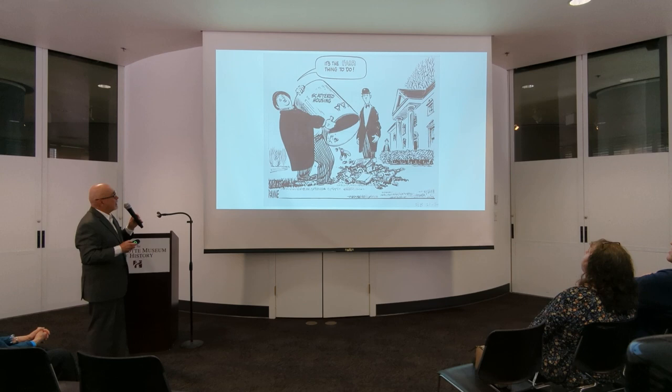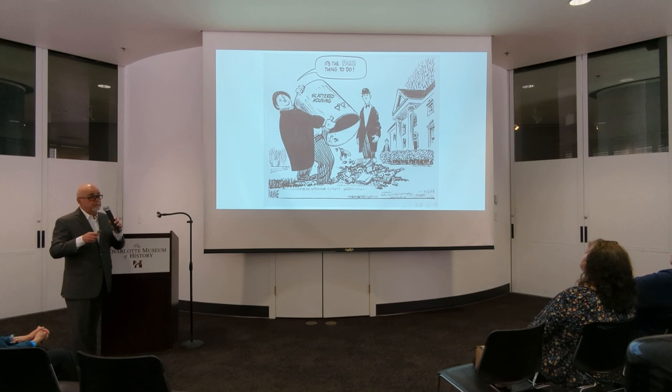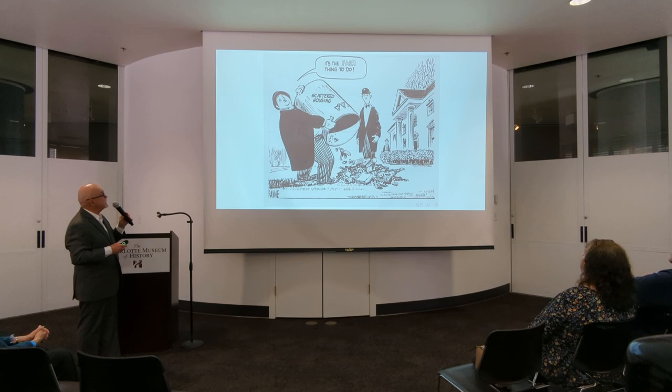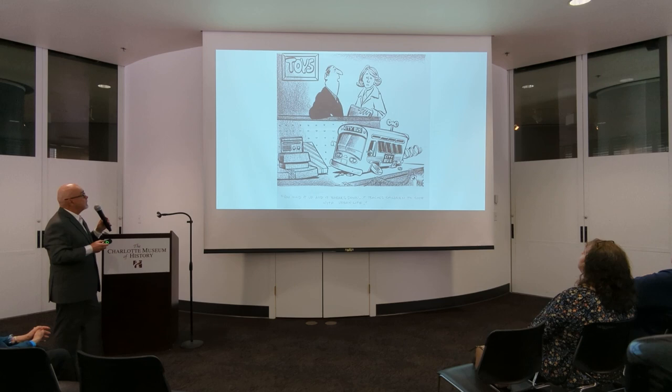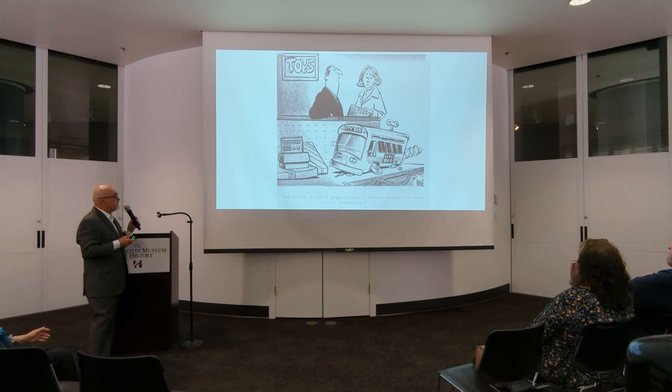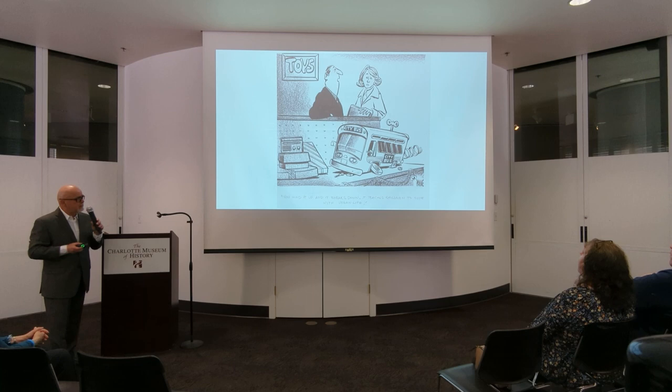This is a cartoon Gene did about scattered-site housing — whether you'd want to put low-income housing or housing projects in so-called nicer neighborhoods. He compared it to putting garbage on nice people's lawns. As I said, he was a little more conservative. But this is sort of an endless theme. The caption on this, looking at a little wind-up bus: 'You wind it up and it breaks down. It teaches children to cope with urban life.' Things haven't changed that much in Charlotte.